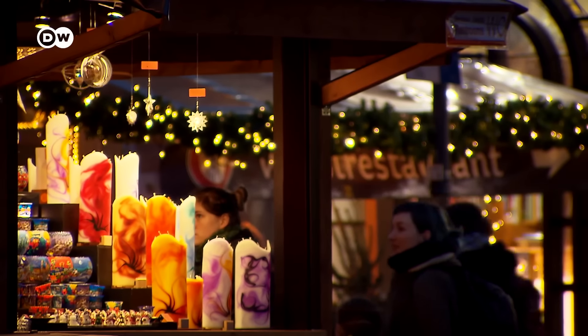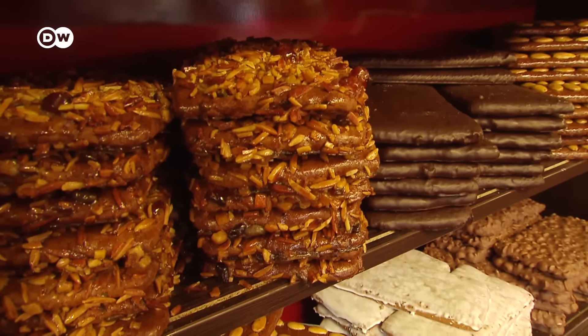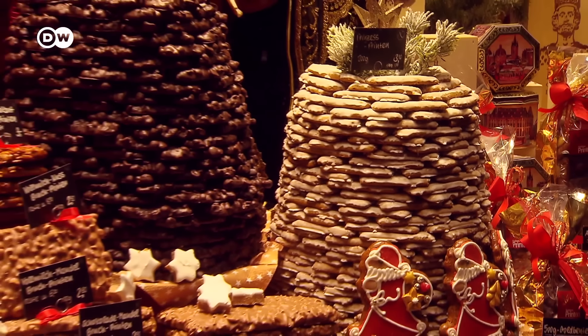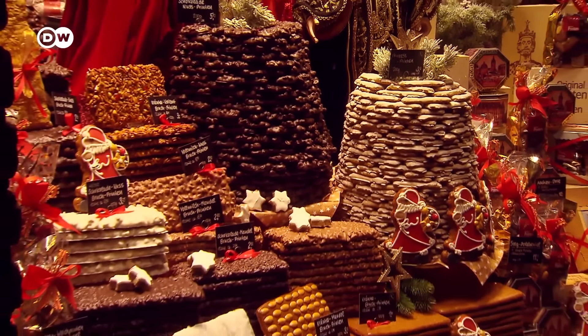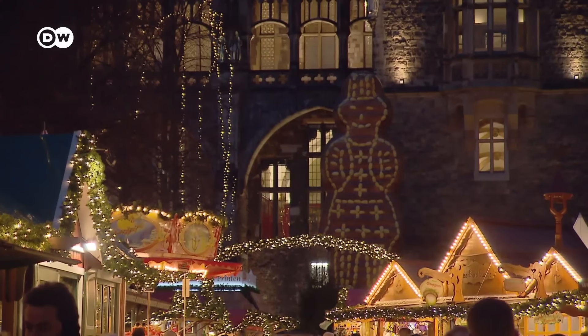Also be sure to visit Aachen's Christmas market and sample some Aachen Printen, a type of gingerbread said to date back to the Middle Ages. The city is as famous for this festive treat as it is for its magnificent cathedral.